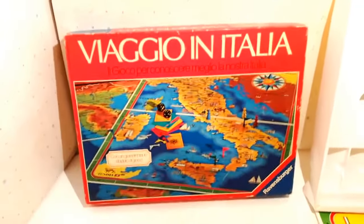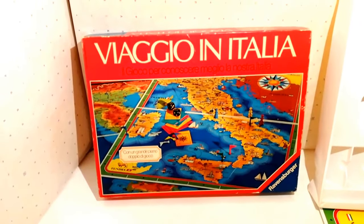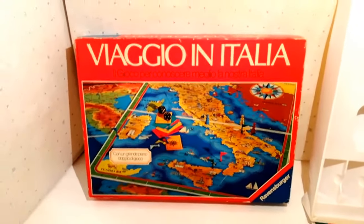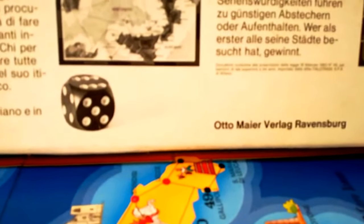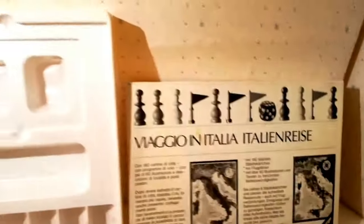Viaggio in Italia, scatola Ravensburger dell'inizio degli anni 80. Sulla scatola c'è un riferimento al 1979, ma sul fondo viene citata la legge dell'83 per i giocattoli pericolosi per i bambini sotto i tre anni.